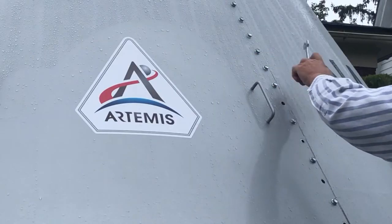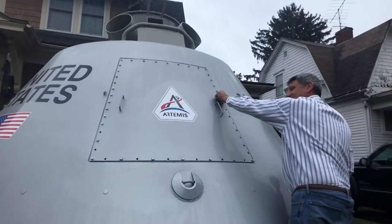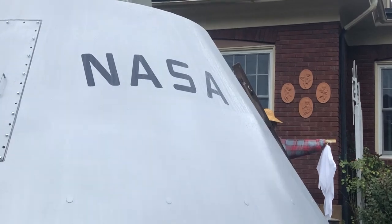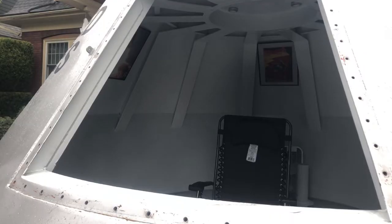This is not your ordinary Halloween decoration. The huge steel object sitting in Mark Koch's front lawn on Logan Boulevard is actually an original NASA space capsule he obtained from a field in Sharon, Pennsylvania.